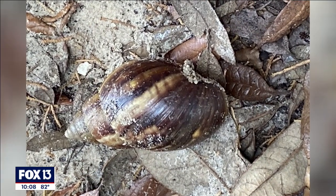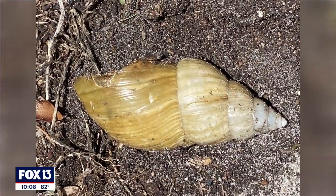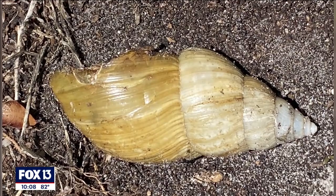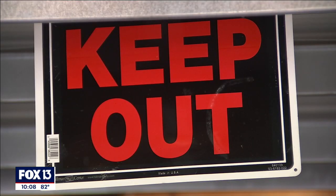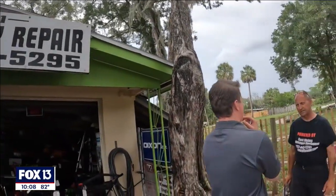The Florida Department of Agriculture and Consumer Services, or FDACS, first reported finding a giant African land snail back on June 23rd in an area near Massachusetts Avenue and Rowan Road in Pasco County. Since then, the area has been under quarantine, meaning residents aren't allowed to move any soil, plants, yard waste, or compost piles past the area. Pasqua's business sits right in the middle of the quarantined area.